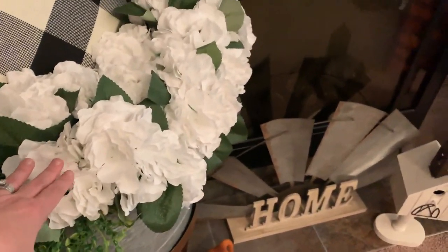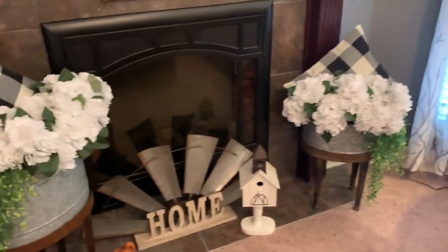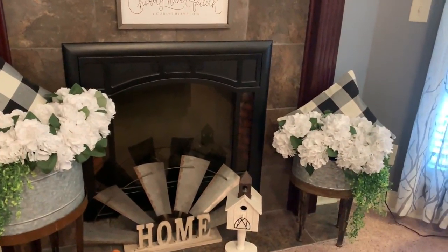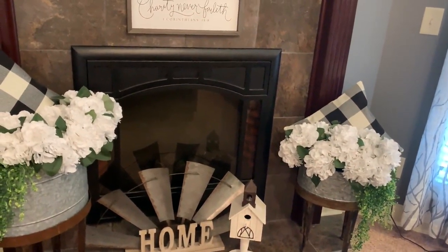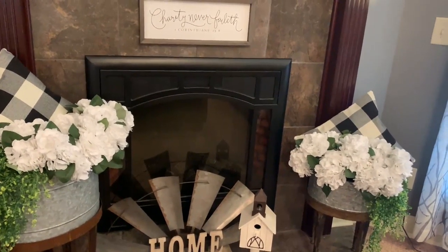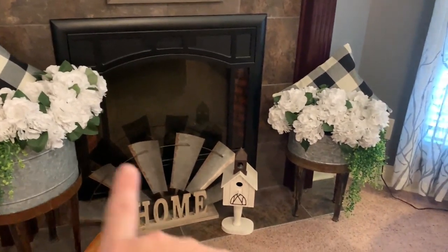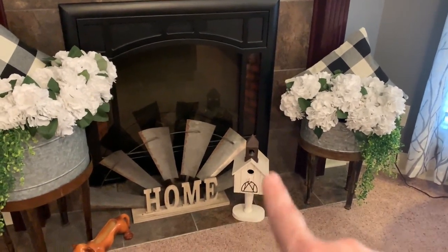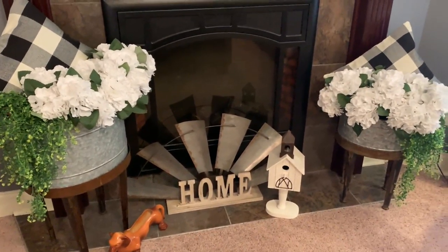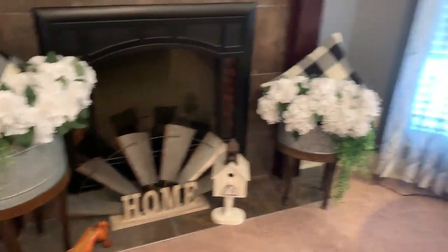These flowers are from eFavorMart — they gifted me these and also gave me a coupon code for you guys, which I'll put in the description below. This little home sign is from Pier One, the little church is from Rustic Relics, and this little dog — which matches nothing — is from an estate sale many years ago and has stayed on my hearth as long as I can remember.